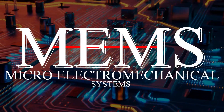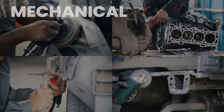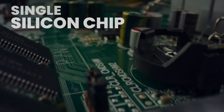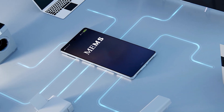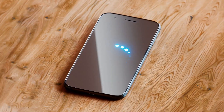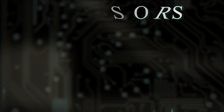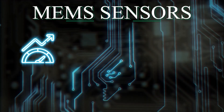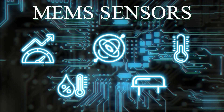MEMS, or micro electromechanical systems, are comprised of electronics, mechanical and wireless communication components, typically housed on a single silicon chip or integrated circuit. MEMS technology is used in many different types of devices such as smartphones, wearables and automotive applications. MEMS includes micro sensors such as accelerometer, gyroscope, temperature sensor, humidity sensor and oscillators.